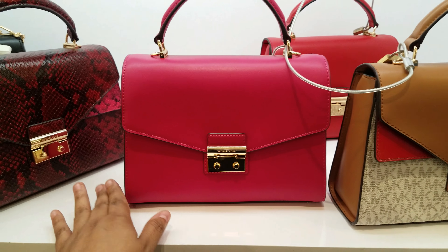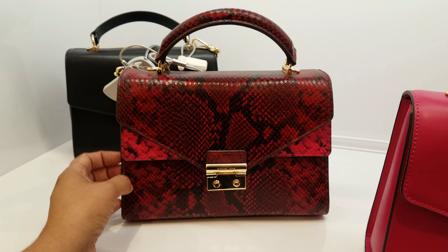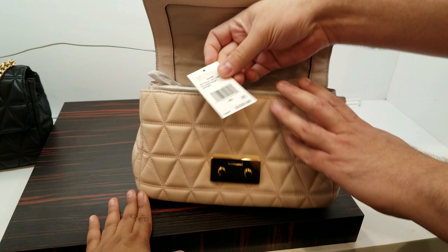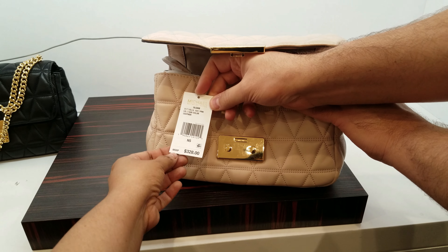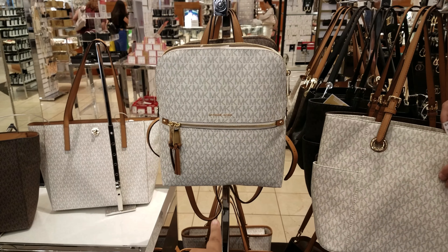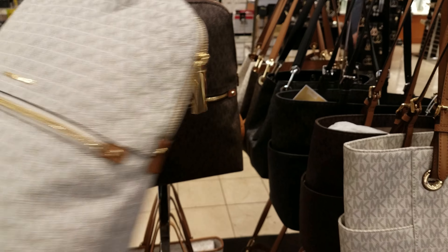Then we got the hot pink, and look at that red one right there — like red and pink. And then down here we have another one, we got a black and like a pink blush one. $328 for those.